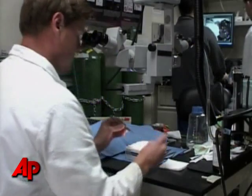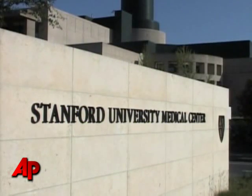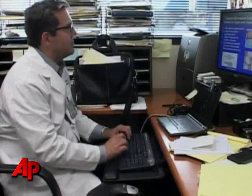Stem cell researchers have long sought to be able to grow replacement organs, but a major obstacle has been delivering a reliable blood supply to the growing tissue. Now scientists at Stanford University claim they have a solution to the problem.